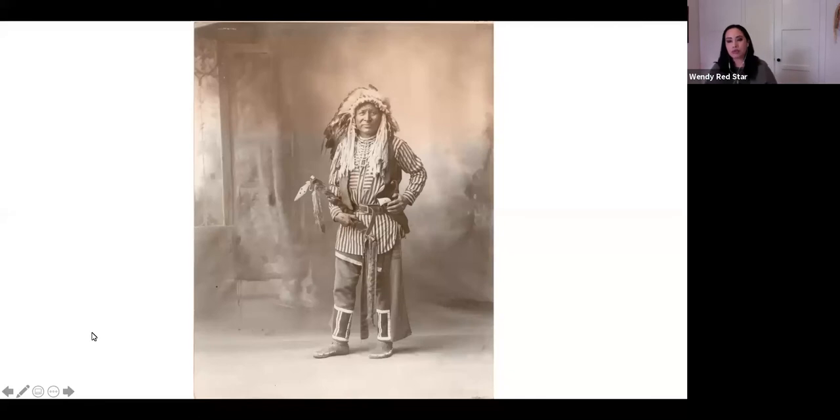White Swan is noted as the first Absalaga artist — though that title was coined by whatever white man said so. I have an affinity with him as an artist myself. He made amazing ledger drawings, many of which are in different collections; the Denver Art Museum has one as well.